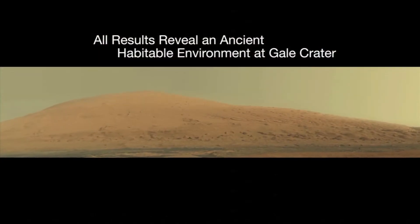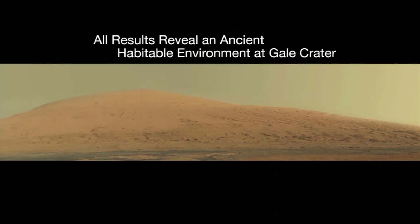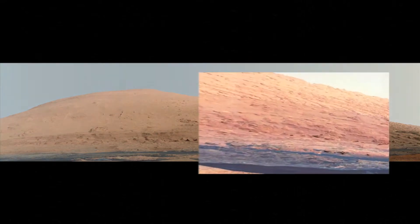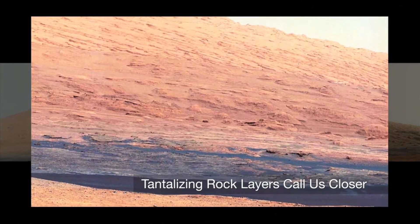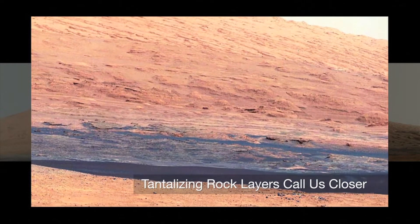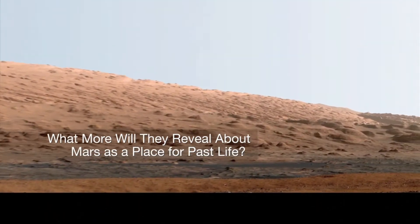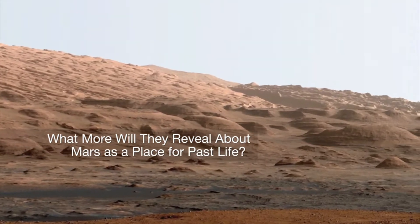Congratulations, everybody. It looks like we've got some nice new images to look at on the surface, and great job. And maybe trees can turn that carbon dioxide into oxygen. Maybe, just maybe, Mars might be a place for humans to live.